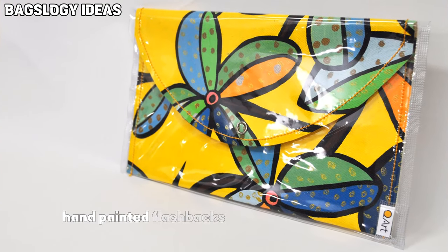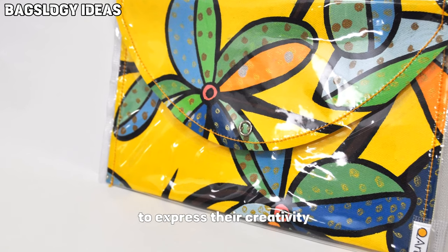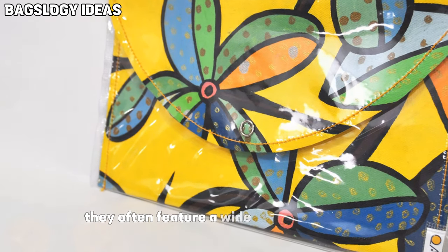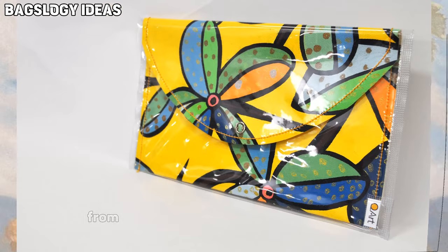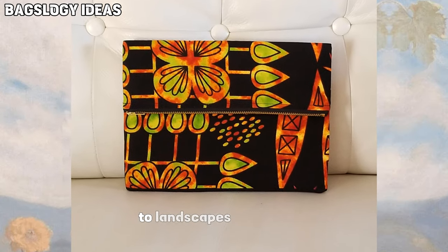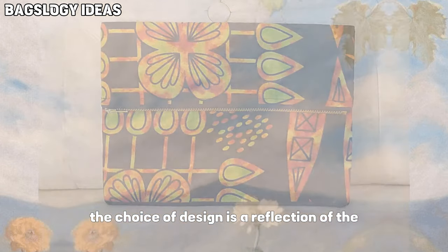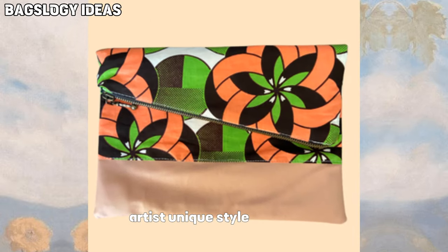Hand-painted clutch bags are a medium for artists to express their creativity. They often feature a wide range of designs, from floral motifs and abstract patterns to landscapes and wildlife. The choice of design is a reflection of the artist's unique style and vision.